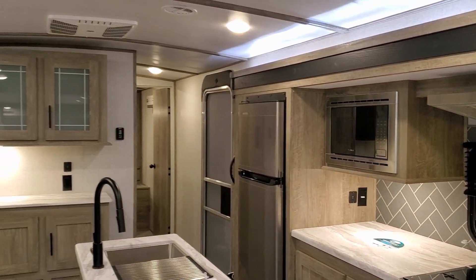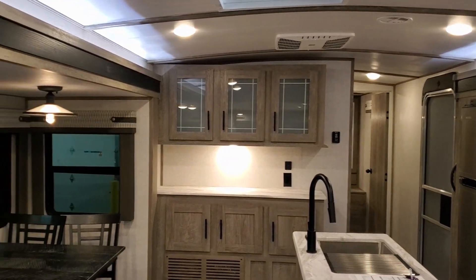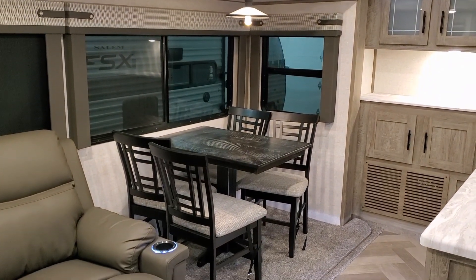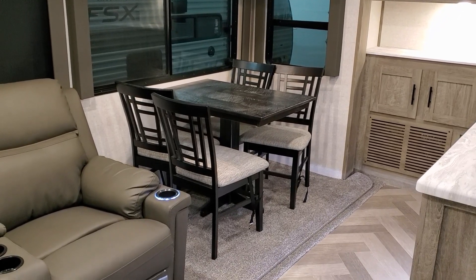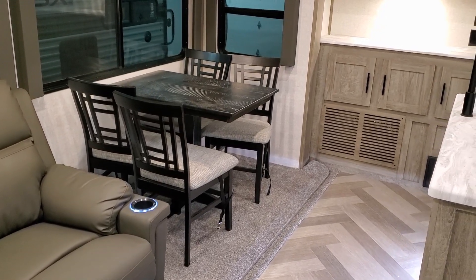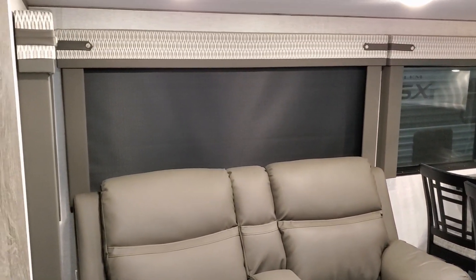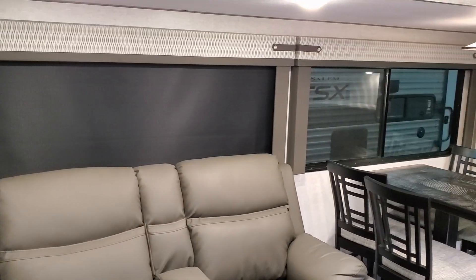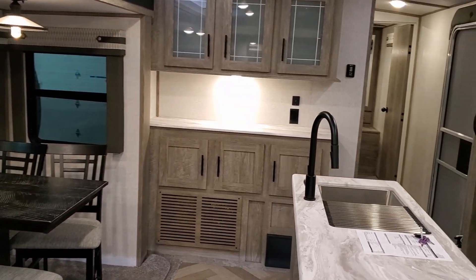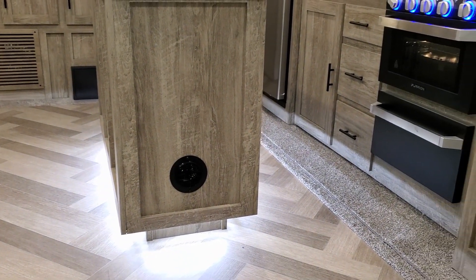The unit has a barrel-rolled roof, giving it a slight arch and making it a little taller in the center section. This one was ordered with the freestanding dinette instead of a booth, so you have a table and four chairs. The chairs have a little storage underneath the seat sections. There are nice big windows with pull-down roller shades to black them out, and ducted air conditioning with heat ducted through the side of the cabinet.